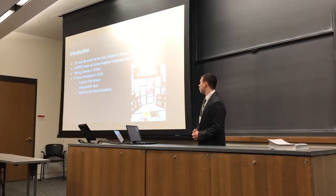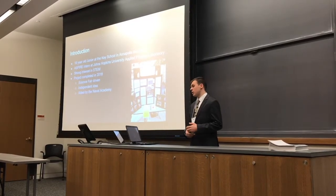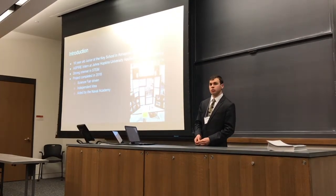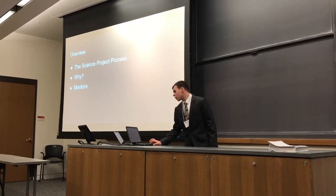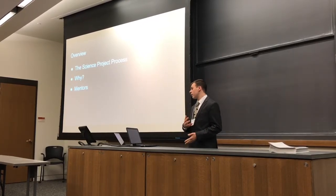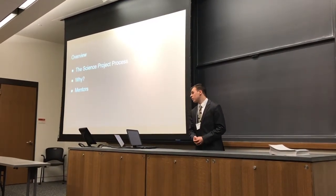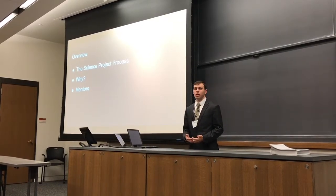This project itself is intended for a local science fair, but this research was an original idea and not part of any mentoring experience. I'm fortunate to have access to the Naval Academy, which afforded me access to equipment not normally available to a high school student. There are going to be three parts of the presentation: first, the science project process; second, my motivation for the project; and third, my mentors and how they assisted me.